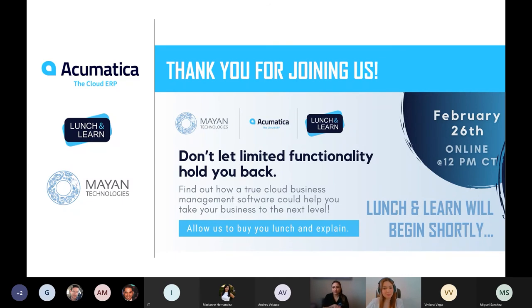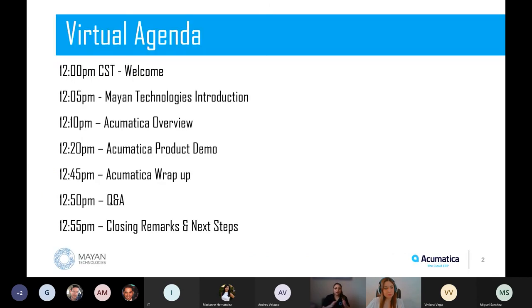We want to start on time and end on time, so thank you for joining us today. This is actually our second lunch and learn, and we're really excited that you're here. We hope this will help you gain a better understanding of how partnering with Mayan Technologies can help take your business to the next level. Here's our agenda for today: I'll do an overview about Mayan Technologies for those not familiar with us — a little background about our company and expertise.